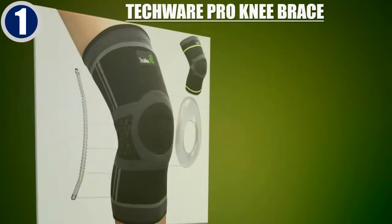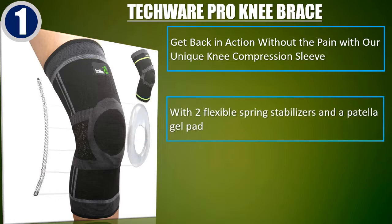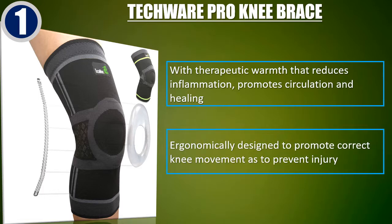Best of 1. Tech Wear Pro Knee Brace — get back in action without the pain with our unique knee compression sleeve. Features two flexible spring stabilizers and a patella gel pad. High-quality 4-way stretch breathable blended fabric for everyday use or sports activities. Provides therapeutic warmth that reduces inflammation, promotes circulation and healing. Ergonomically designed to promote correct knee movement and prevent injury.